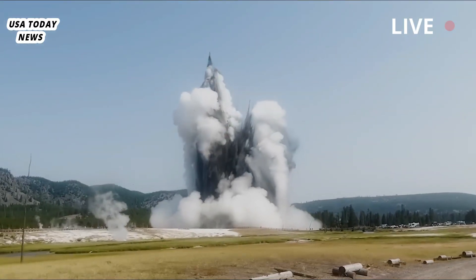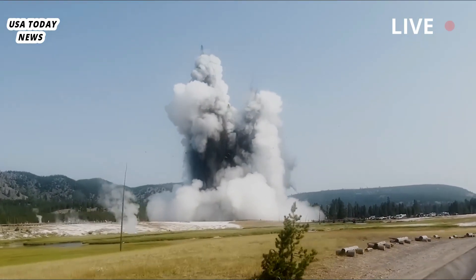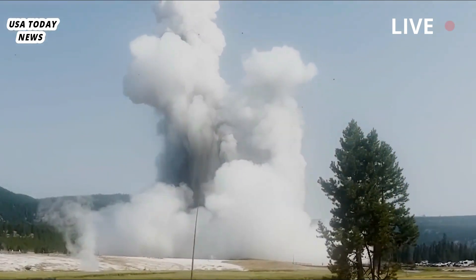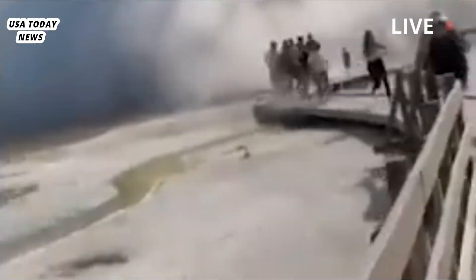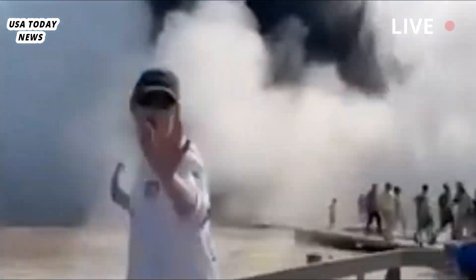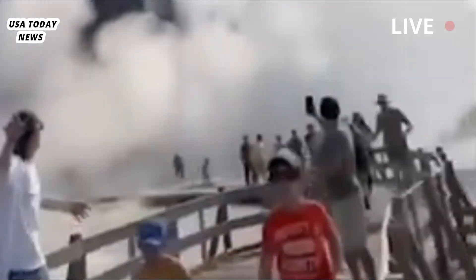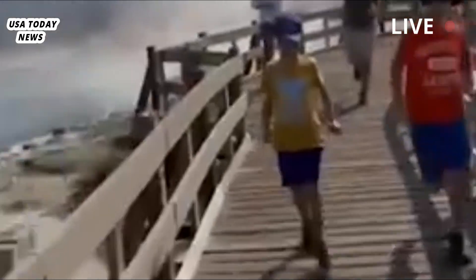Hydrothermal explosions are more common than you might think in Yellowstone National Park. They are the most frequent but least damaging hazard, compared to strong earthquakes, lava flows and domes, and caldera-forming eruptions. On average, there are several hydrothermal explosions of varying sizes somewhere in Yellowstone National Park each year, often in remote areas that might go unnoticed.